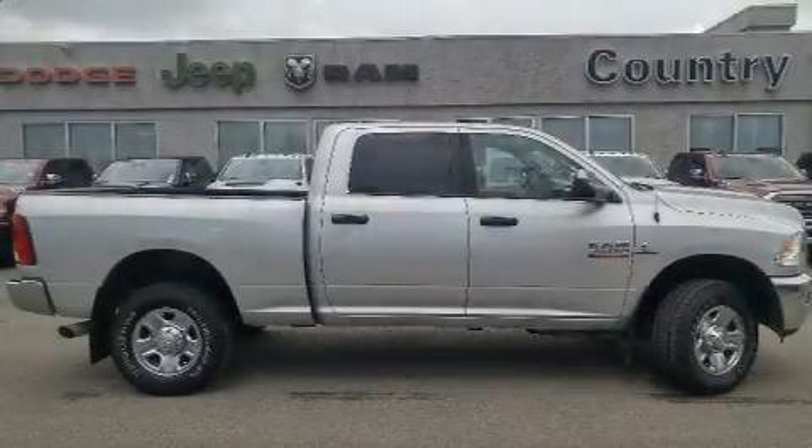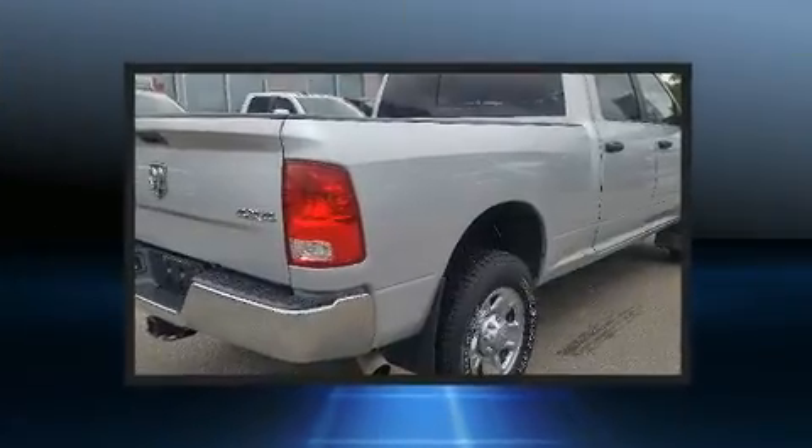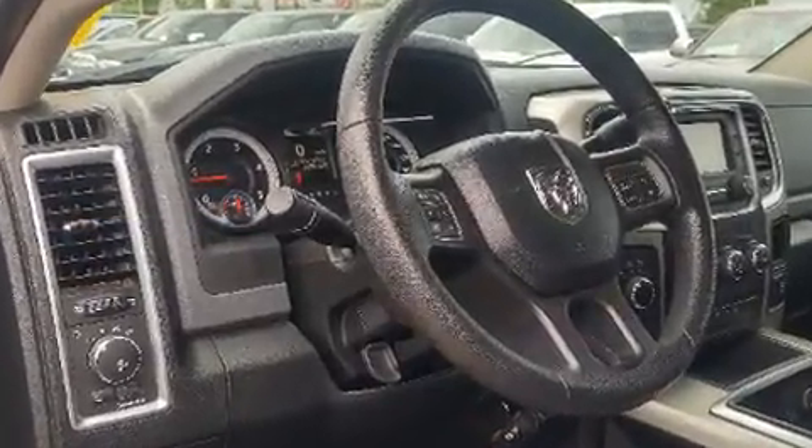The 2015 RAM 3500. Smooth gear shifts are achieved thanks to the refined six-cylinder engine, and for added security, dynamic stability control supplements the drivetrain. Four-wheel drive allows you to go places you've only imagined.